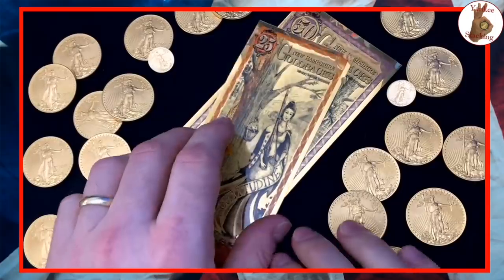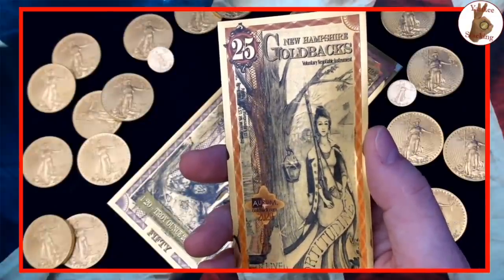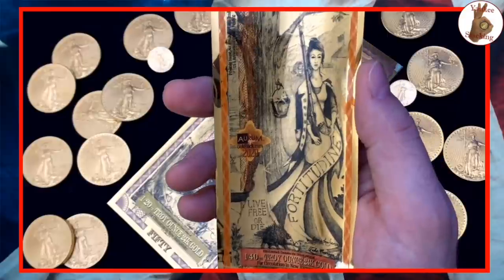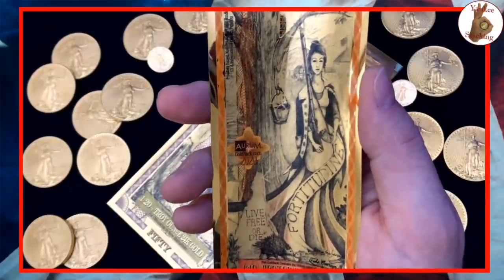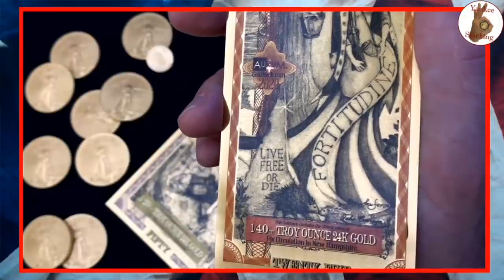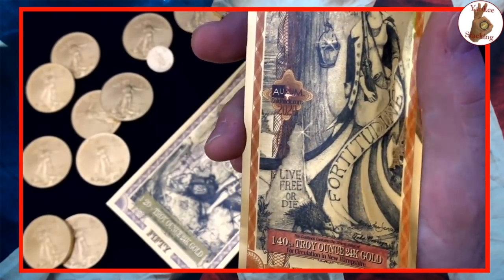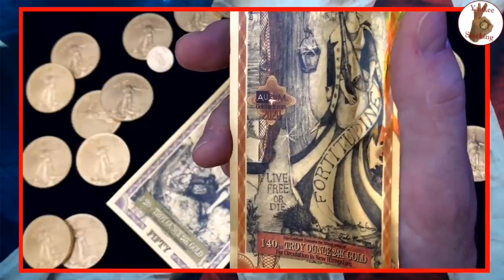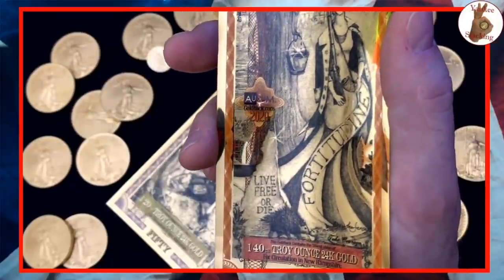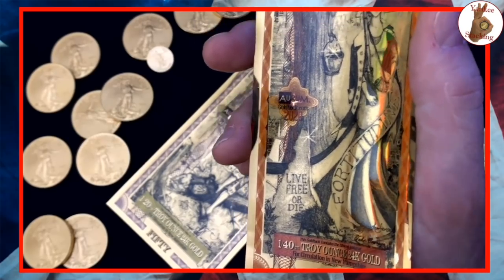Moving on to my personal favorite — the 25 Goldback, Fortitudine, which basically means fortitude. I love the Live Free or Die motto, written by New Hampshire war hero General John Stark right before his death as a toast to the men who served under him. The full quote is 'Live free or die — death is not the greatest of evils.' It's one of the most iconic mottos of any state in the country.